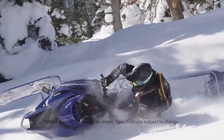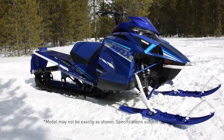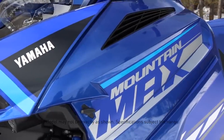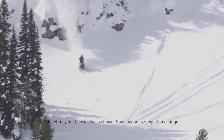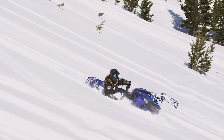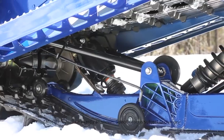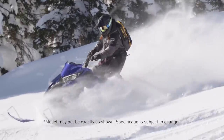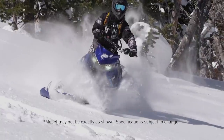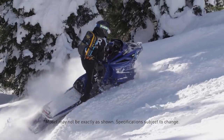These snowmobiles will only be available for order during spring power surge. The Mountain Max 800 will feature a fuel-injected, two-stroke, 794cc engine, single-beam advanced suspension, and Fox QS3 shocks. The 154-inch uses a 2.6-inch lug, while the 165 employs a 3-inch lug. These are lightweight mountain snowmobiles designed for deep snow, steep ascents, and we are happy to bring them to you.